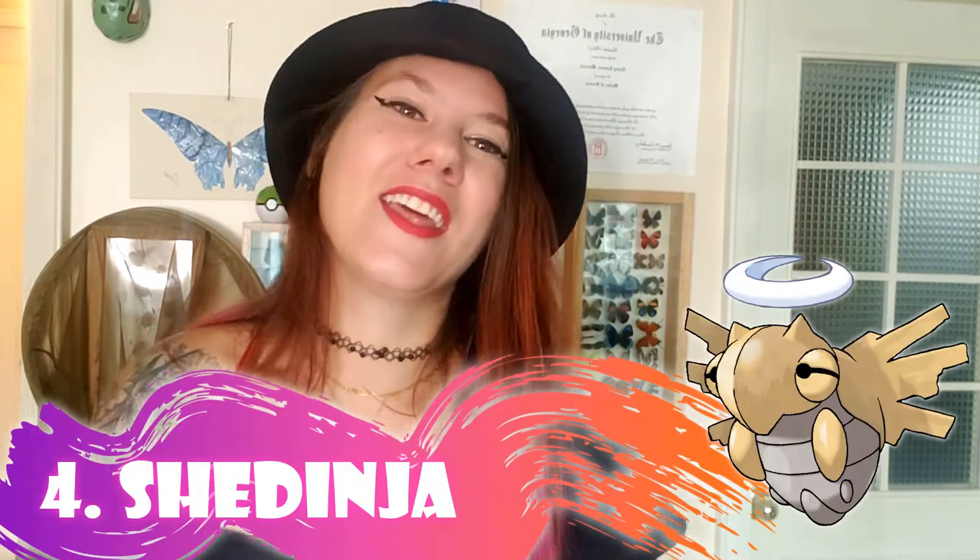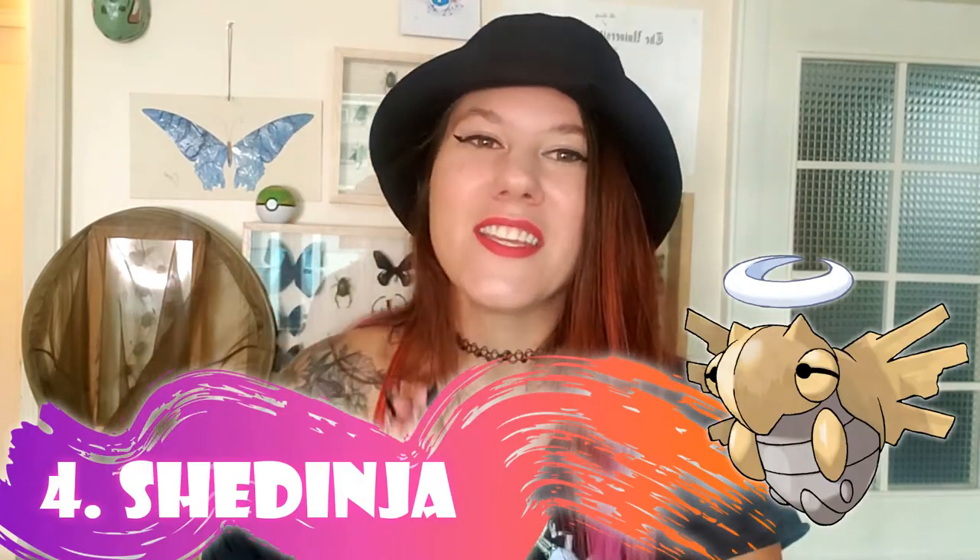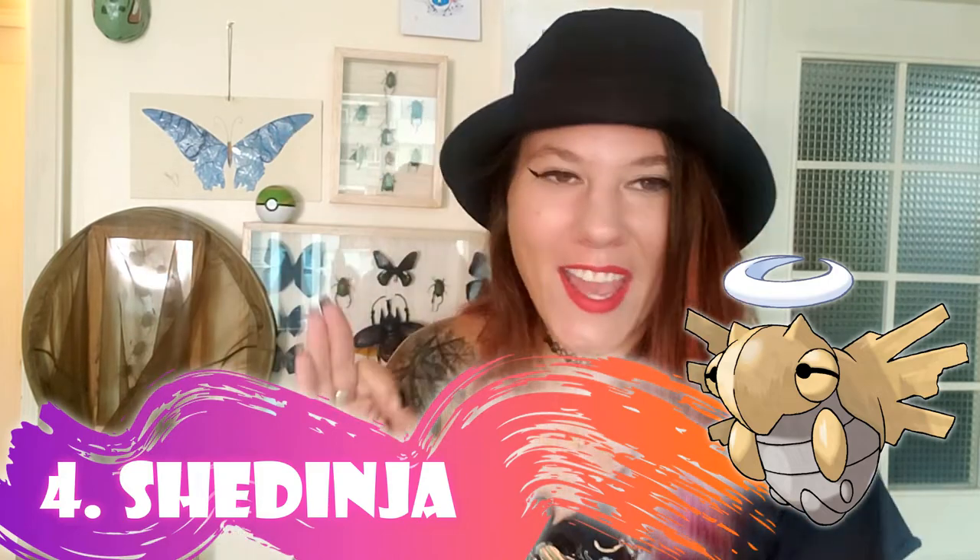Number four on this list is my personal favorite bug Pokemon — not because it's strong, but just because it's interesting. And this is Shedinja. This is because Shedinja is the cast-off exoskeleton of a cicada. What a cool thing that they actually included that in the game — it makes me so happy on so many levels.